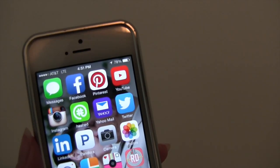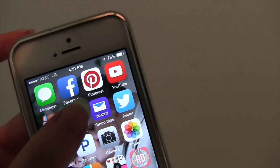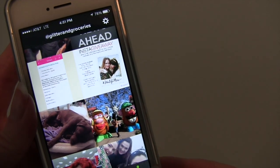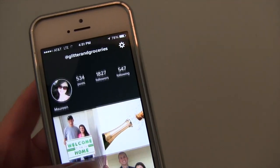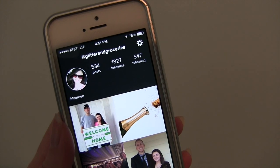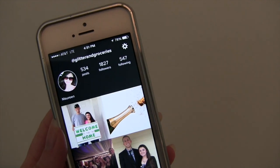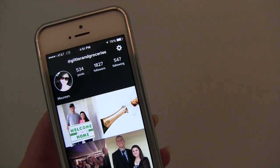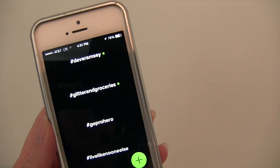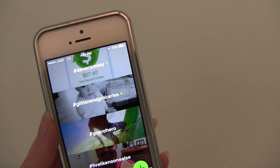The app next to Instagram is called Hashed. You can download it for free in the App Store. It is a new app and it's kind of like Instagram. When you download Hashed, you basically link it to your Instagram account. And instead of following people like you would on Instagram, you follow Hashboards. You guys know I'm a huge Dave Ramsey fan, so I follow Dave Ramsey.